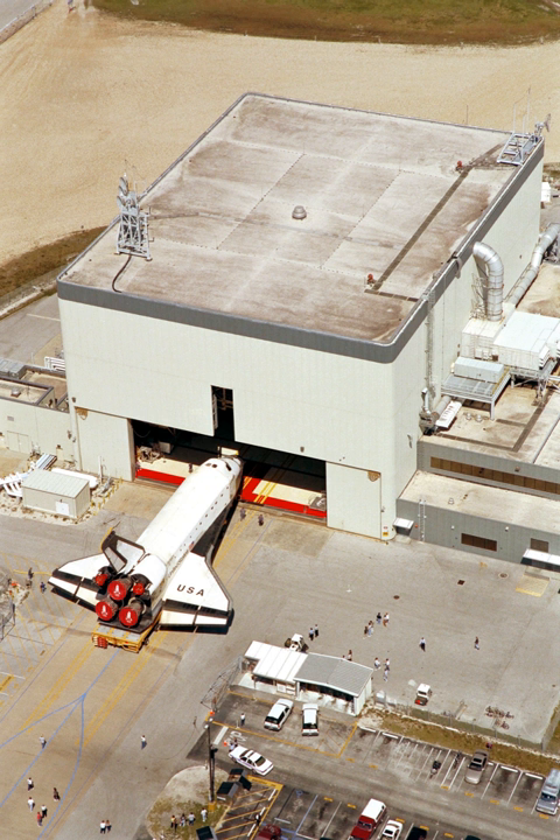An Orbiter Processing Facility was one of three hangars where U.S. Space Shuttle orbiters underwent maintenance between flights. All three such facilities — OPF-1, OPF-2, and OPF-3 — were located at NASA's Kennedy Space Center in Florida at Launch Complex 39. They were located west of the Vehicle Assembly Building, where the orbiter was mated with its external tank and solid rocket boosters before transport to the launch pad.